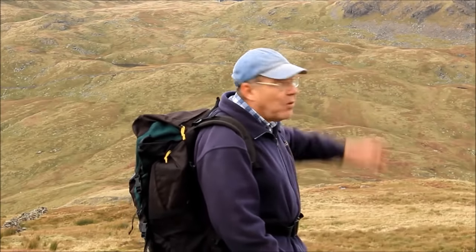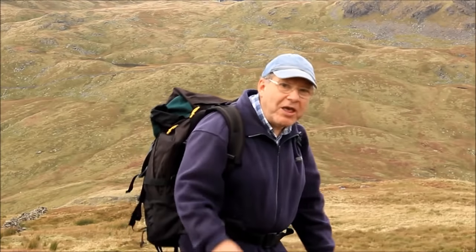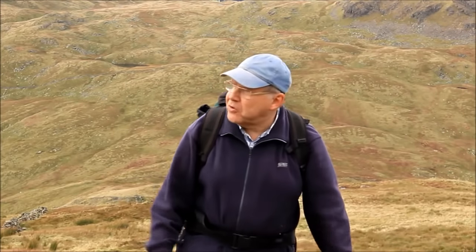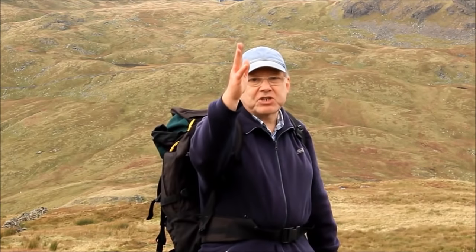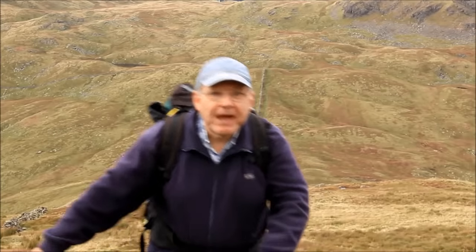There's a stunning view over there of Brothers Water, and we've got sunshine coming — the weather's clearing. We were told the cloud would lift and we'd have a nice sunny afternoon, and that seems to be the case. So hopefully when we get to the top we'll have wonderful clear views of all the mountains.